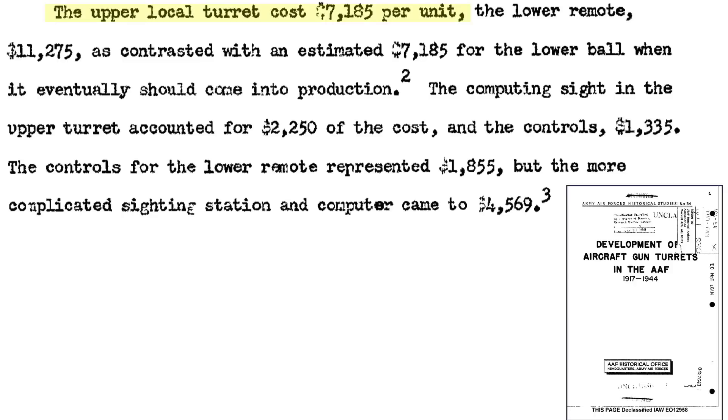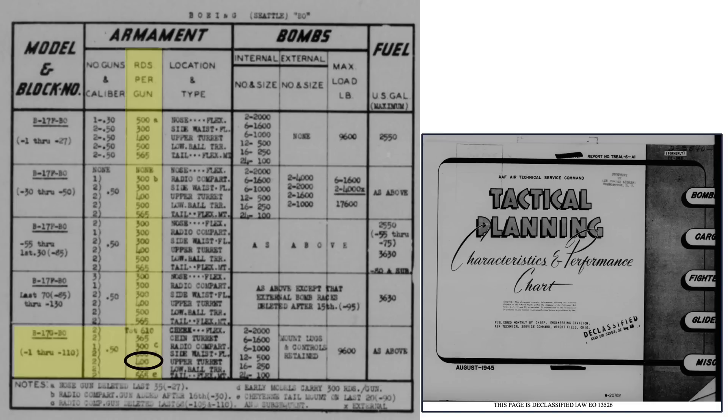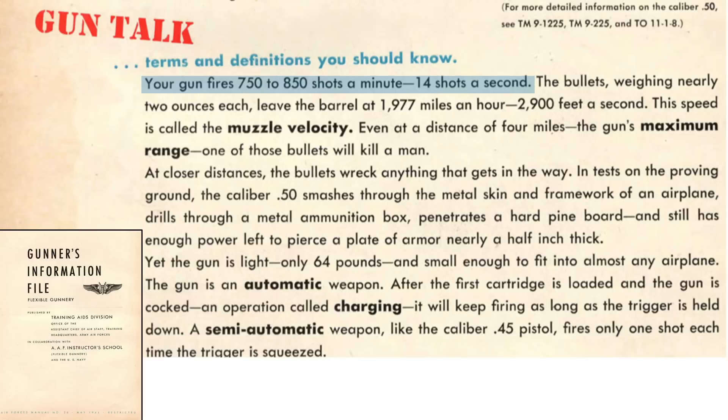The turret costs $7,185, as discussed in an Army Air Force's historical studies document titled Development of Aircraft Gun Turrets in the AAF. The K-3 gun sight costs $2,250. Each gun is fed by 400 link cartridges, and each gun's rate of fire is up to 14 rounds per second, implying a turret's duration of fire of around 29 seconds.